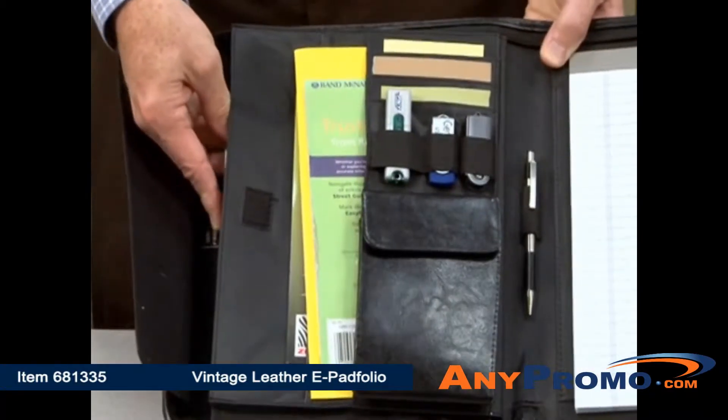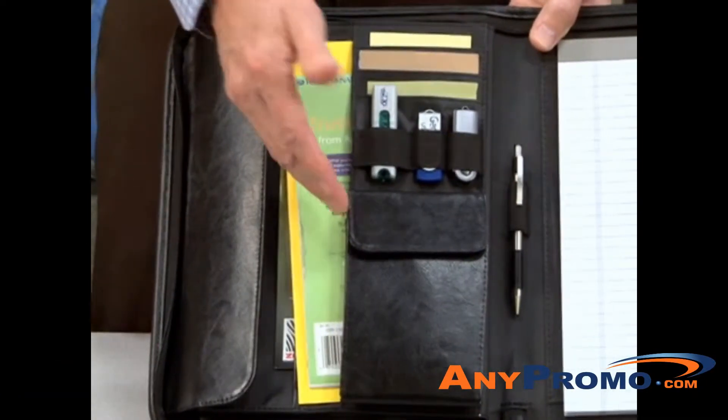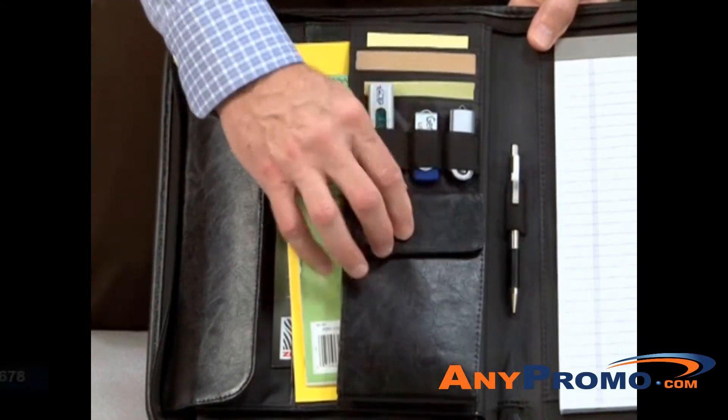On the inside you'll find an interior compartment for your tablet, eReader, or documents, a multifunction organizer, a pocket for your smartphone, and it features a pen loop.